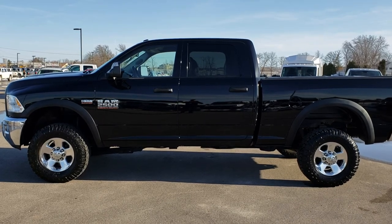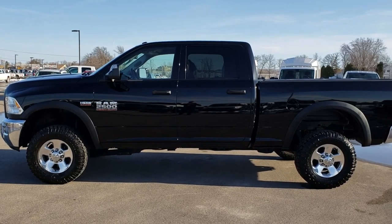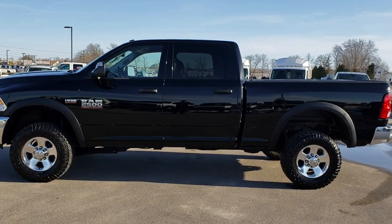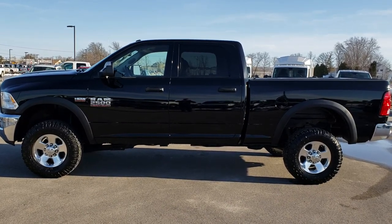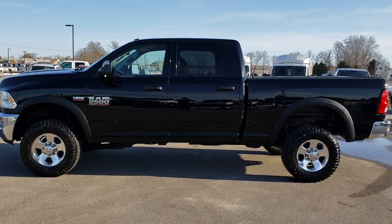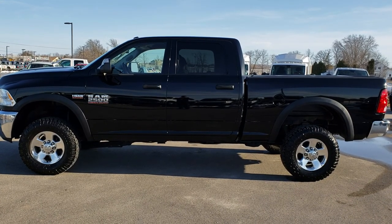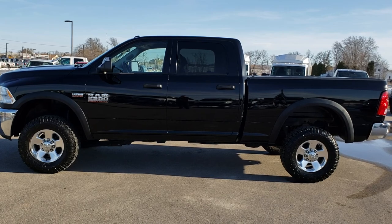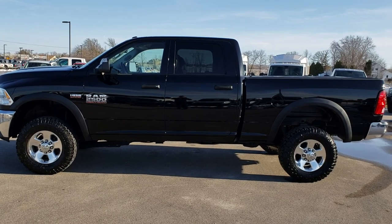Thank you so much for checking out the video. If you want to make this truck yours, give us a call right now at 920-921-0850. Ask for one of our sales associates standing by to take your call. Go to youtube.com/summitauto — remember to like, subscribe, and share. You'll see a link to subscribe to our YouTube channel on your left, a link to more heavy-duty truck videos on your right, and a link to this truck on our website at the bottom. We really look forward to helping you with this super clean 2015 crew cab short box Power Wagon Tradesman. Thanks again.